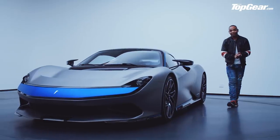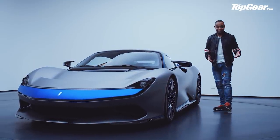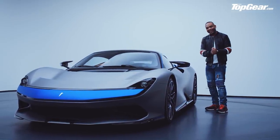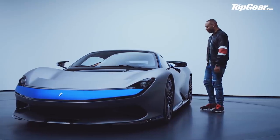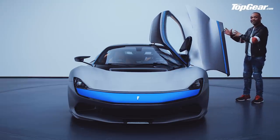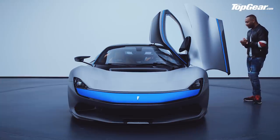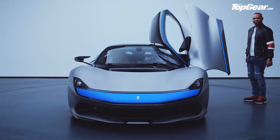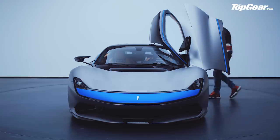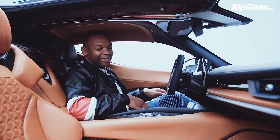Now let's talk doors. This wouldn't be a pure electric luxury hyper GT if it didn't have silly doors, and luckily this has some of the silliest in the business. Butterfly doors — very cool. These are hinged on the roof itself to give you an even larger opening to help you get in and out more easily.